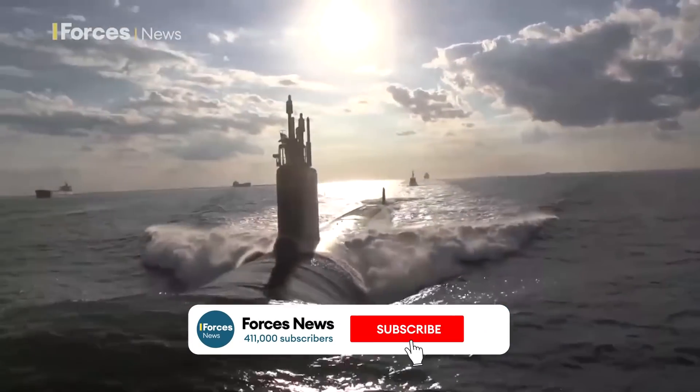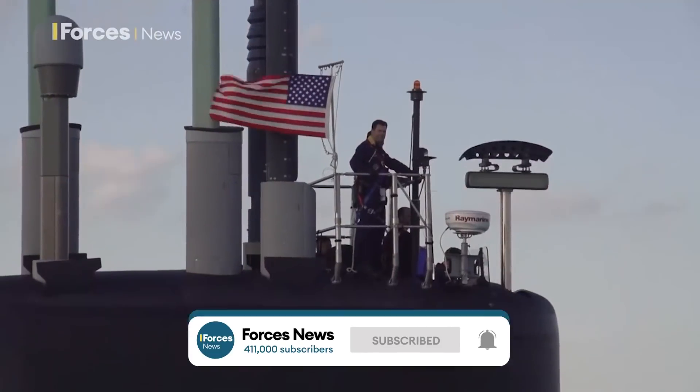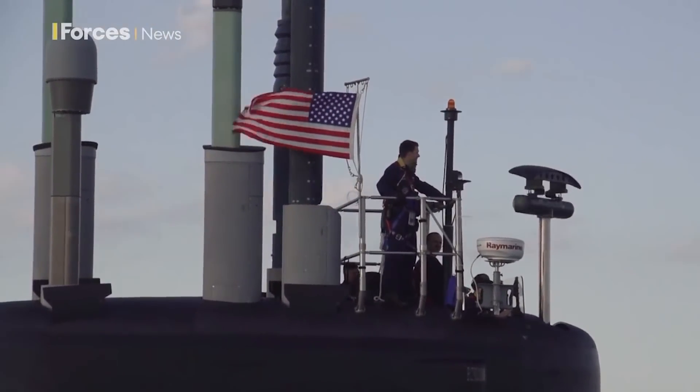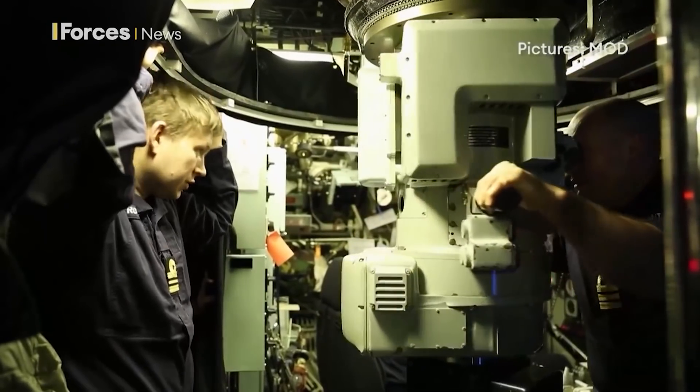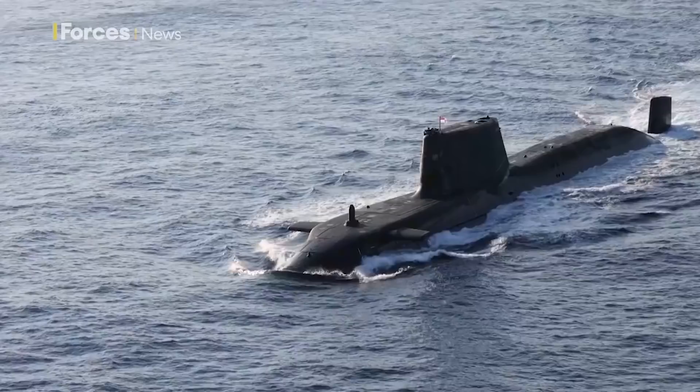Submarines navigate by taking a fixed point from GPS. They then use that as well as very accurate charts to calculate where they are at any given time. When you're at periscope depth or on the surface, you put up your search periscope, and on the search periscope there's an antenna that will receive the GPS position.